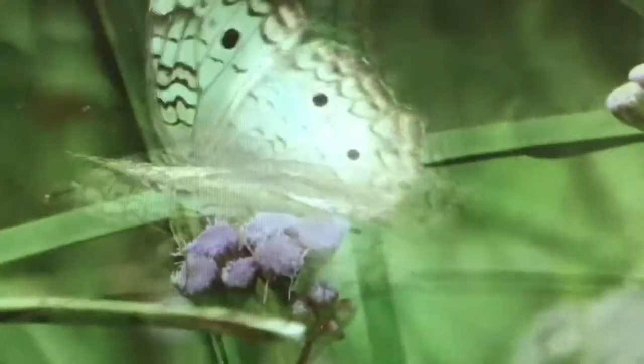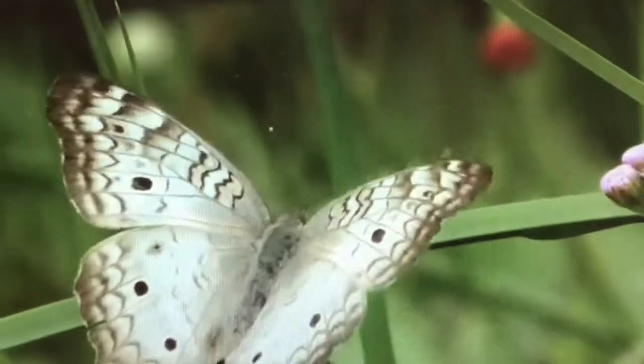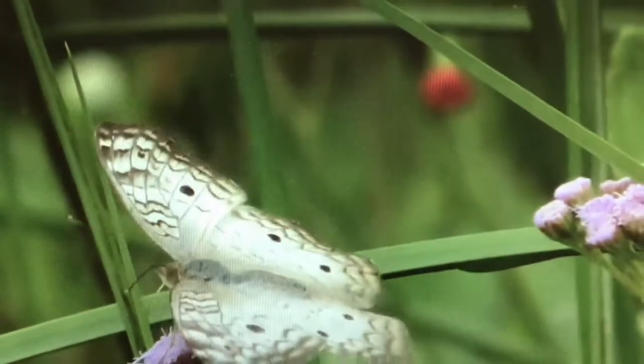Host plants are plants that the adult female lays her eggs on and the hatching larvae feed on. Every butterfly has several host plants, and in some cases multiple butterflies share a host plant.